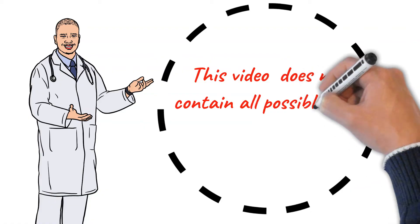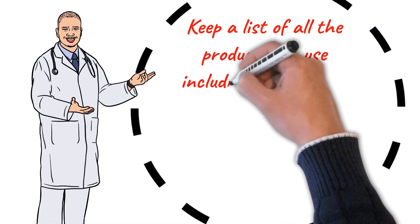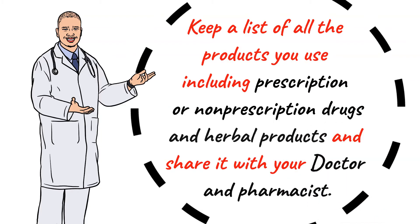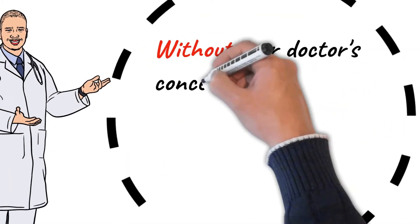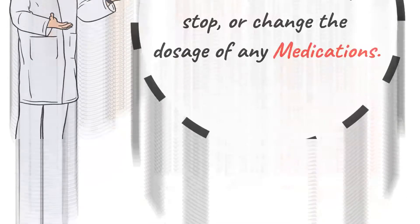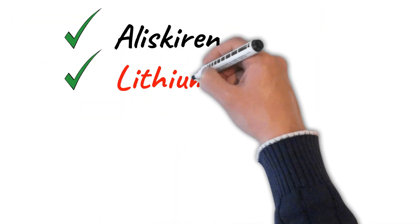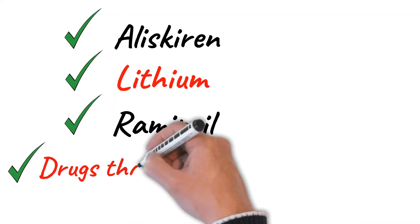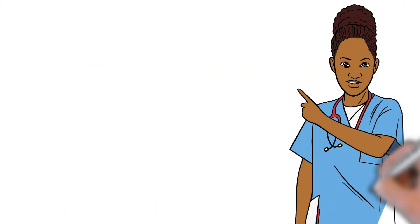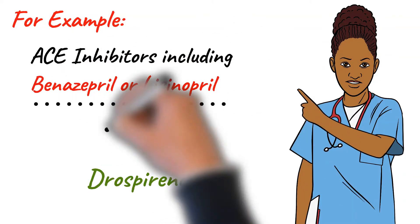This video does not contain all possible drug interactions. Keep a list of all the products you use including prescription or non-prescription drugs and herbal products, and share it with your doctor and pharmacist. Without your doctor's concern, do not start, stop, or change the dosage of any medicines. Some products that may interact with Telmisartan include Aliskiren, Lithium, and Ramipril. Drugs that may increase the level of potassium in the blood — for example, ACE inhibitors including Benazepril or Lisinopril — and birth control pills containing Drospirenone.